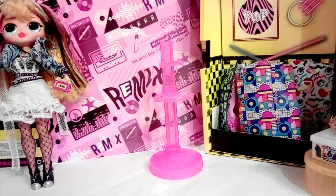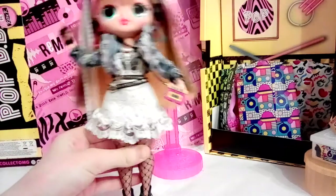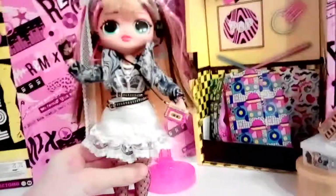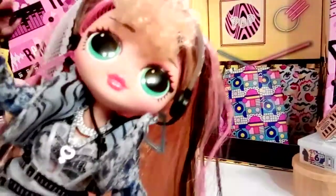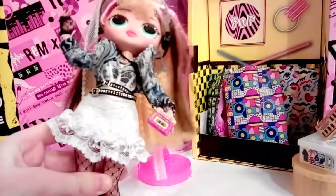Welcome back to another video! Today I'm going to show my first LOL Surprise doll, Poppy B. She is very pretty and her eyes are very big. I chose her because she's very detailed and I really like her clothes. She also has this very cool necklace.